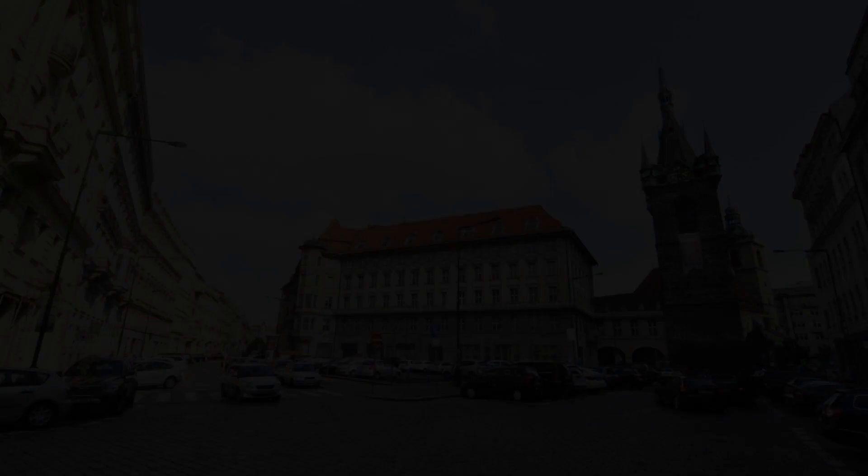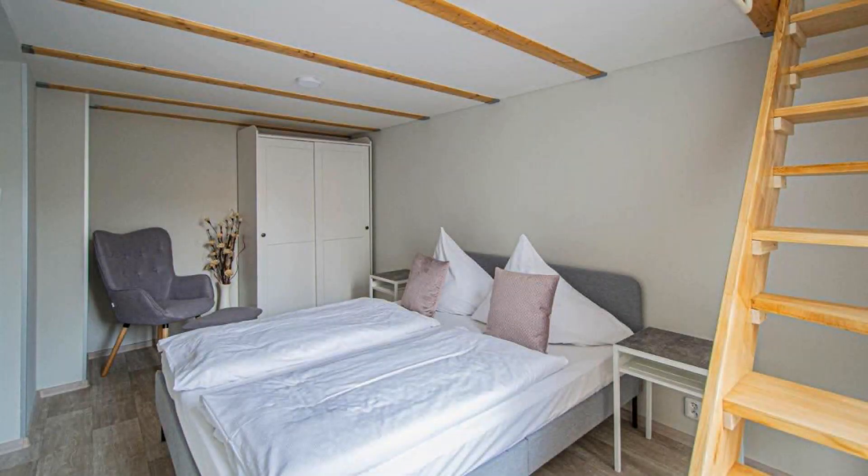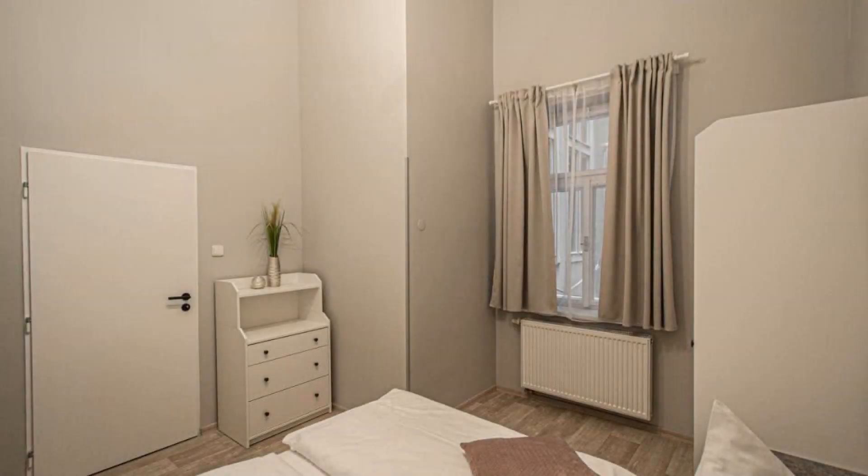The next review score is 8.3, which is very good. The check-in time for this hotel is 12 pm and the checkout time is 12 pm.